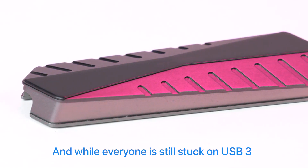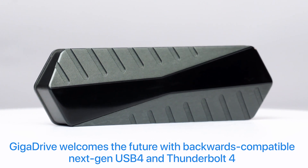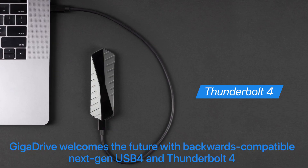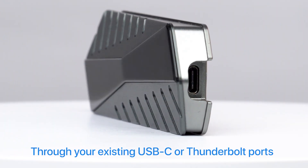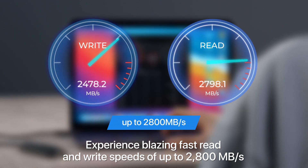And while everyone is stuck on USB 3, GigaDrive welcomes the future with backwards compatible next-gen USB 4 and Thunderbolt 4. Through your existing USB-C or Thunderbolt ports, experience blazing fast read and write speeds of up to 2,800MB per second.